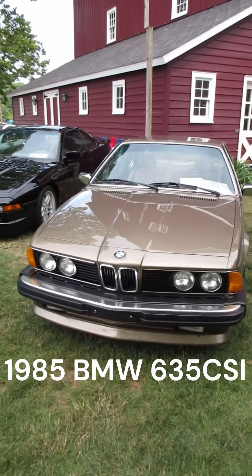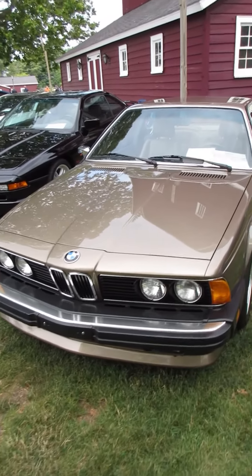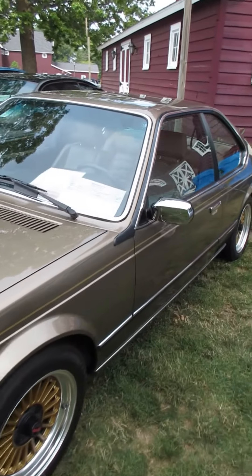I'm at the Gilmore Car Museum today. It's an all-German car show. I'm in the BMW section and this is one of my favorites. This is a 1985 635 CSI.